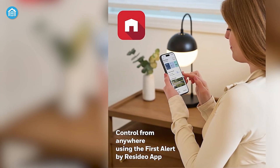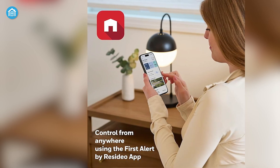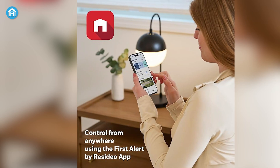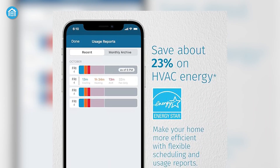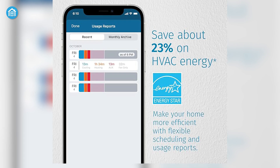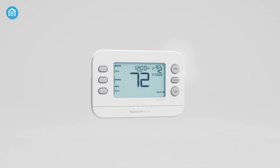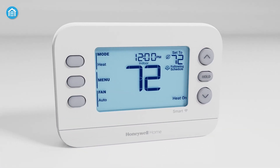Plus, it works with Resideo's First Alert app, where you get more options like creating schedules or setting up an automatic away mode. This handy feature uses your phone's location to know when you leave the house and adjust the temperature automatically to save energy. And it's Energy Star rated, so it's efficient — though you will need a C-wire to power it properly.